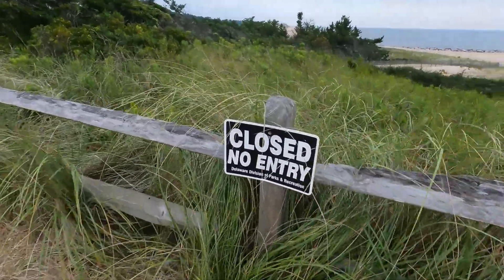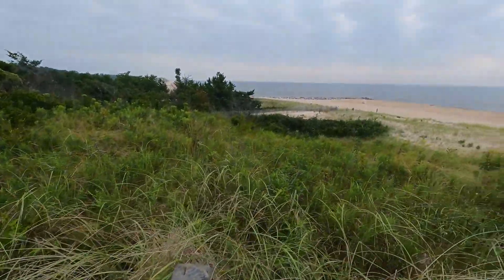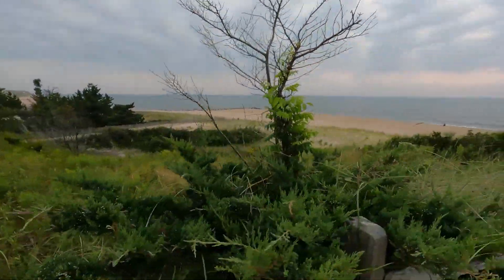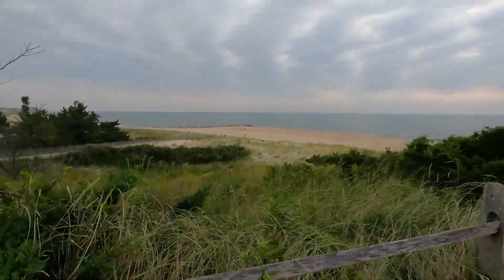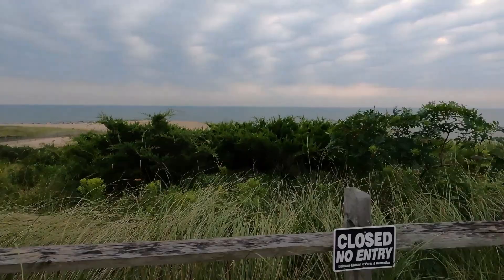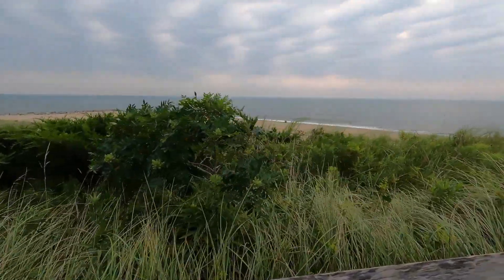We just love this Herring Point area because you've got the military history here and then you also have these spectacular views. There's a high sand dune and you can look down over the ocean and the beach. In a little bit we're going to walk the path down to show you what the beach looks like.